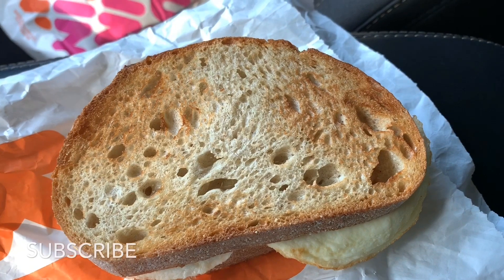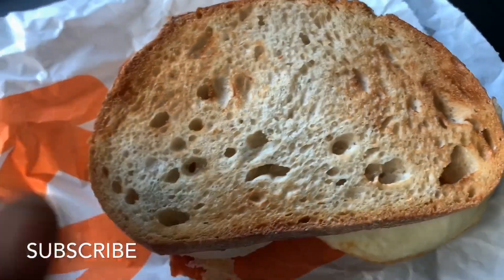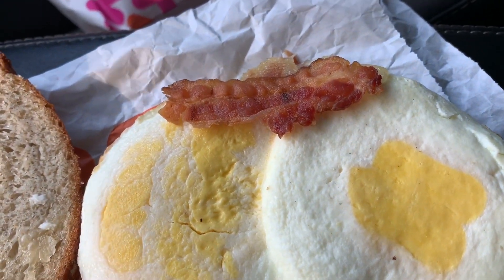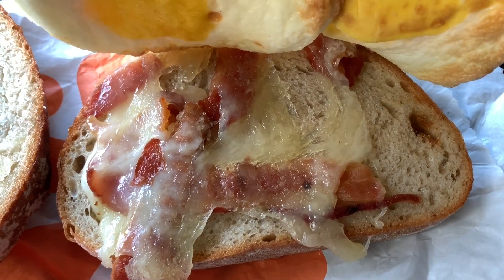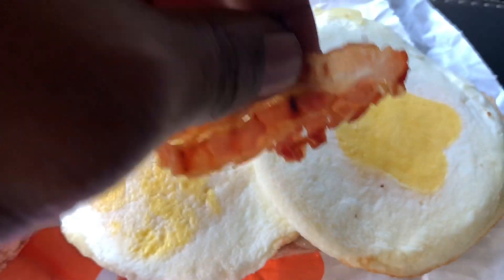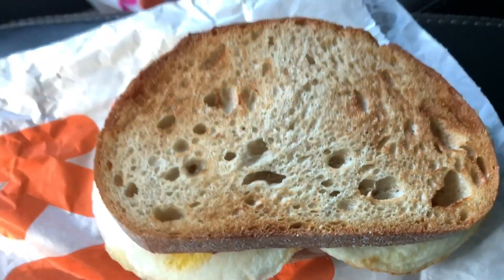Let me give y'all a close-up of everything before we eat. We've got the sourdough bread — a nice toasted bun, I love that they toasted it. On top we've got two fried eggs, a single piece of bacon, which is a little weird, and then underneath we've got what looks like cheese and some more bacon. I've always been a little skeptical about Dunkin' bacon — I feel like it could be a bit thicker and crispier — but that's just Dunkin'. If you've had their snack bacon, you know what I'm talking about.